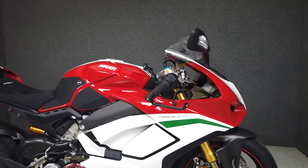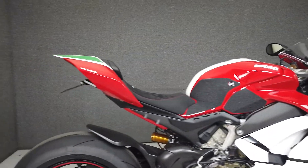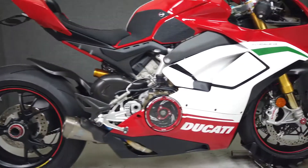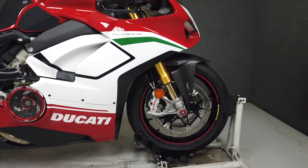this exceptional machine comes equipped with a multitude of rider aids and accessories, including ABS, Ducati traction control, Ducati slide control, Ducati wheelie control, just to name a few.